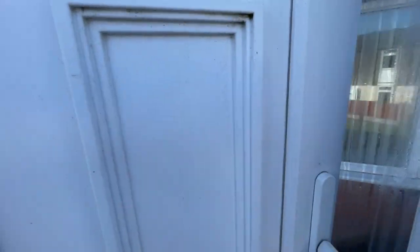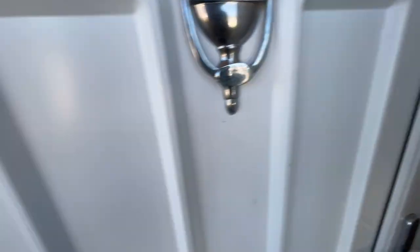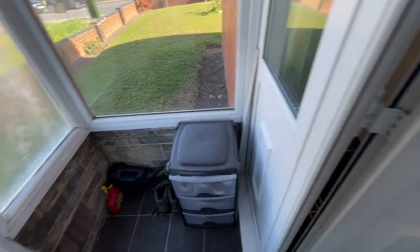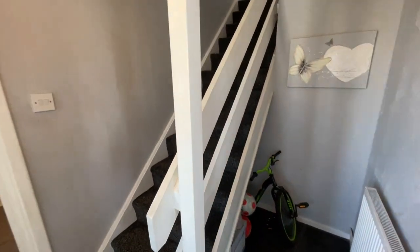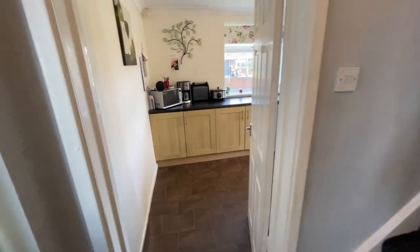First of all, through the double glazed front door, we're into the porch, which is a great area to store your shoes and coats — as you can see, that's exactly what this owner is doing at the moment. Then into a proper entrance hall, stairs leading up to the first floor, and storage there under the stairs.